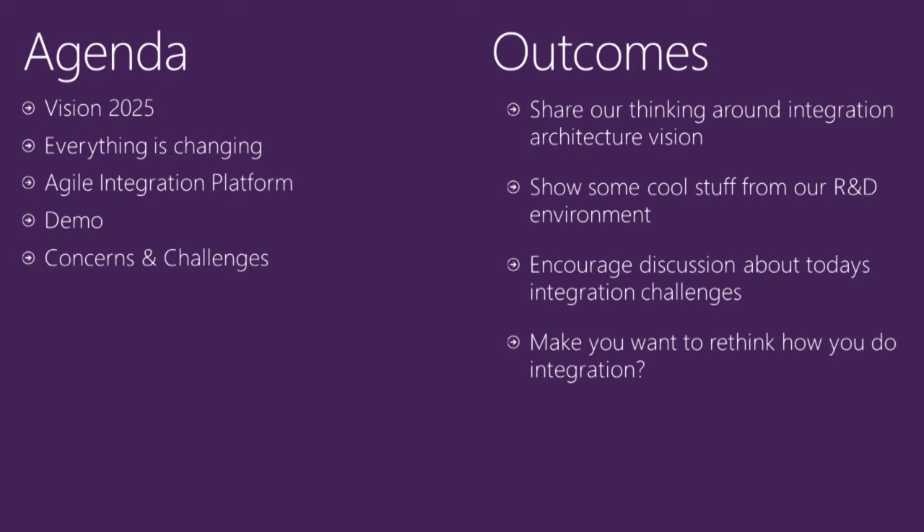What we wanted to talk about in this session: we've got this thing called Vision 2025, which Oliver's going to explain in a moment - that's all about what the university is going to look like in the future. On the back of that, I'm going to talk about the things that have been changing and what makes it difficult to understand what to build, how to design, and what technologies to use. Then I'll talk about the Agile Integration Platform - our ideas about how we're going to deliver integration.